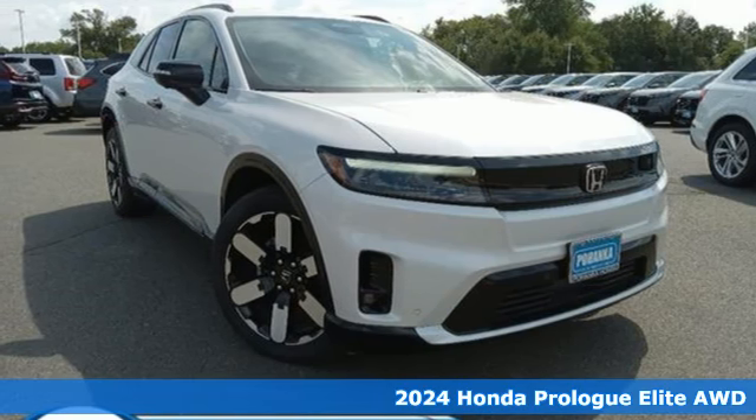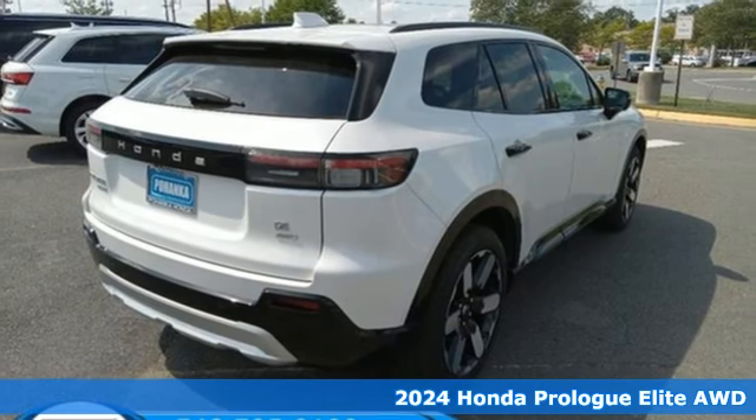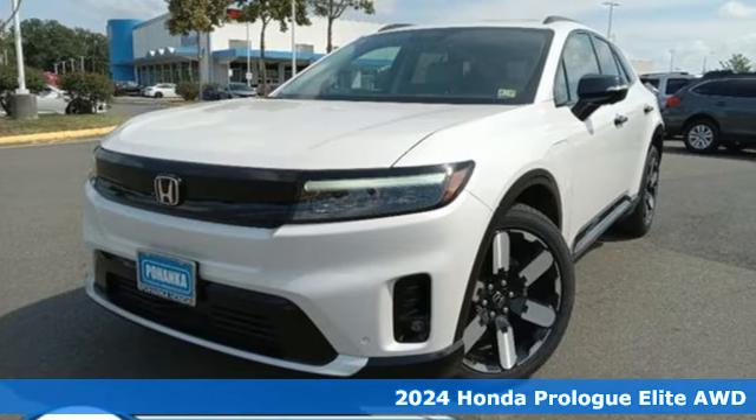Here's a new 2024 Honda Prologue. It has the space you want, the range you need — now you have the room to roam.